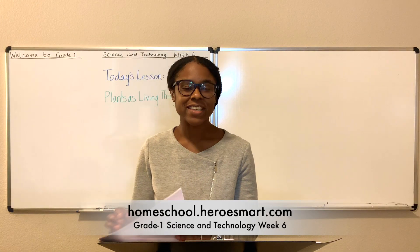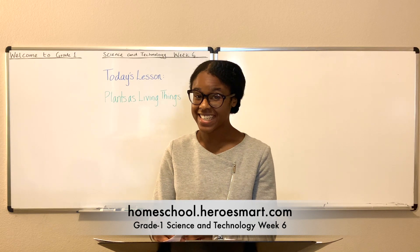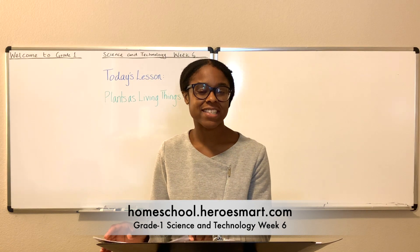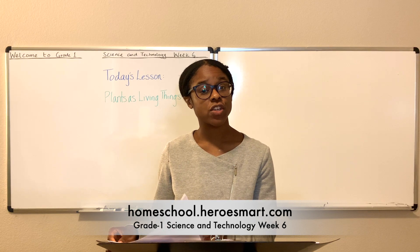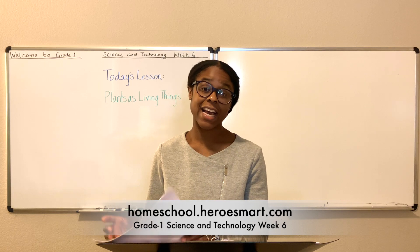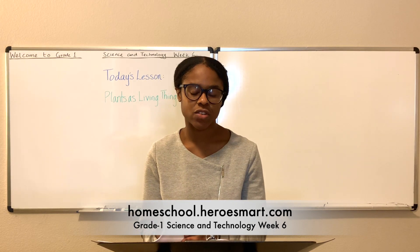Hi, this is Dita here with Heroes of Martin High School Academy. It's good to have you here. Today we are in lesson 6, week 6. It's good to have you back. This is our science and technology class. We have been talking about plants. We started a new unit — unit 2 — last week, so we are in the second week of this new unit.